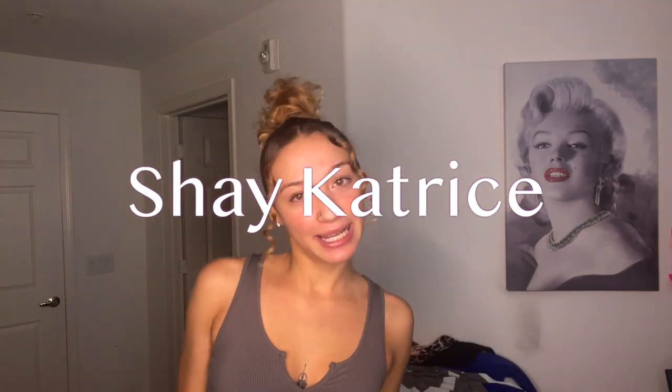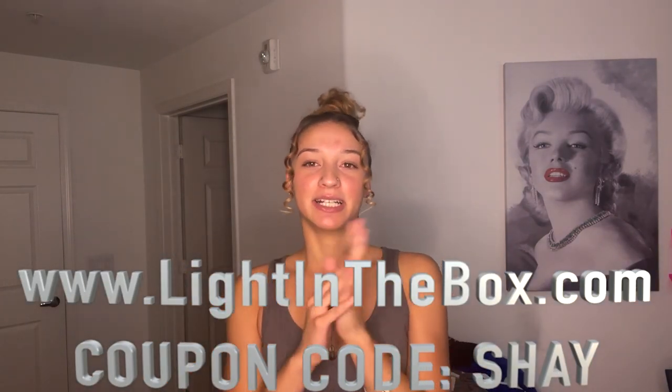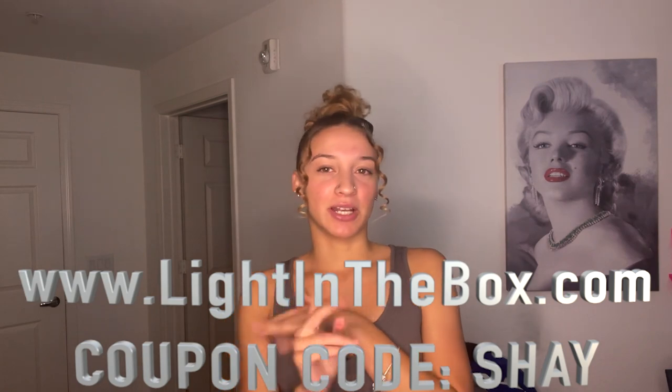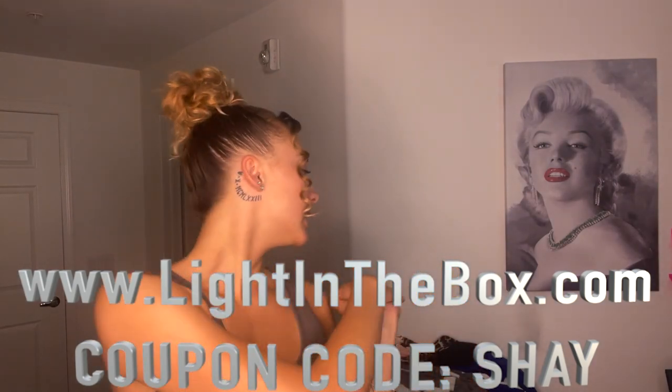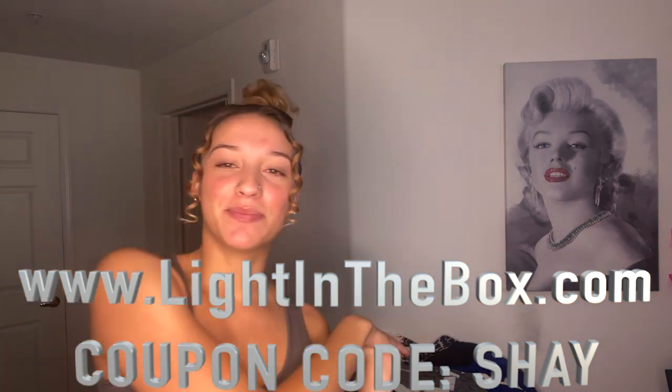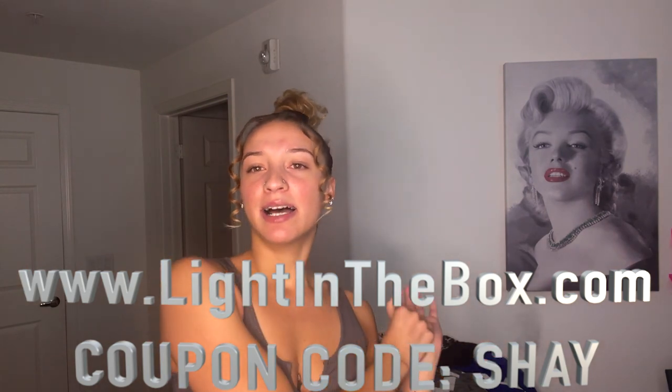What's good YouTube, welcome back to my channel — if you're new, welcome! It's your girl Shay Katrice, and I'm back again with another video. As y'all can see by the title, today we are doing a nether clothing haul. This one is from a company called Light in the Box. I'll make sure to leave their link down below. They sent me like seven, eight, nine pieces from their website.